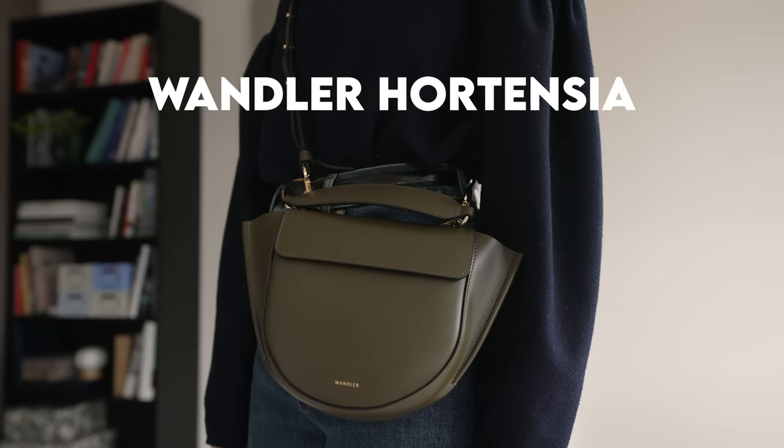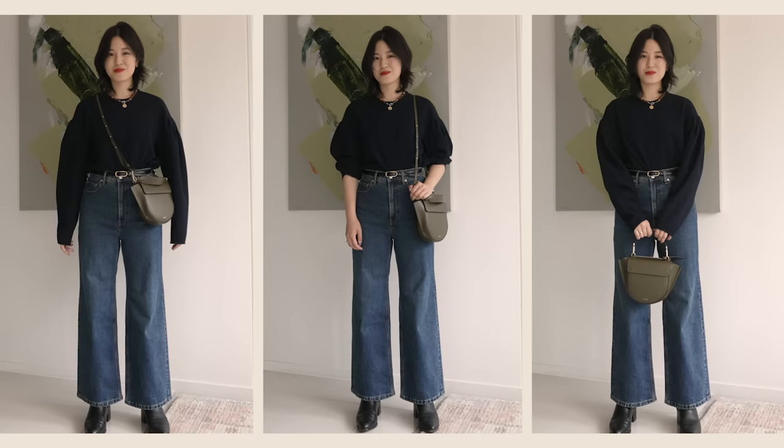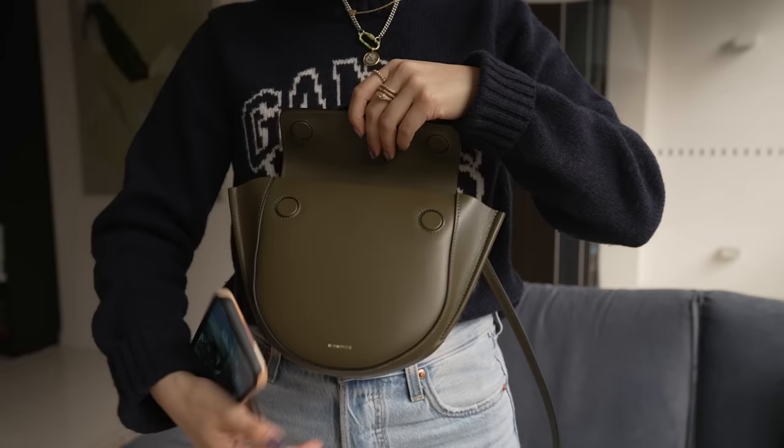One of my favorite handbag brands right now is Wondola. This is the Wondola Hortensia bag and I think the shape of it is absolutely stunning. I've got it on the shortest setting and I think it fits pretty well for my height. With Wondola handbags, all of them are so stunning and unique in design — they don't just stick to traditional styles, everything has a very cool unique shape. A pro for this bag is that it's pretty easy to get into.